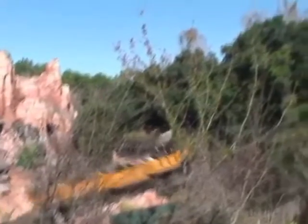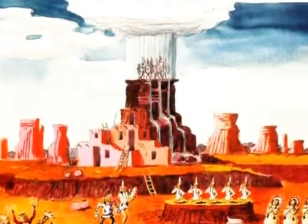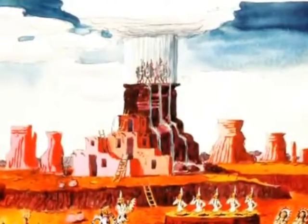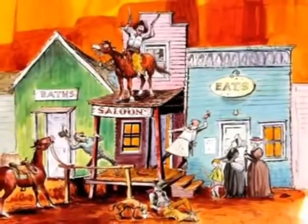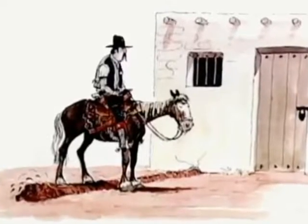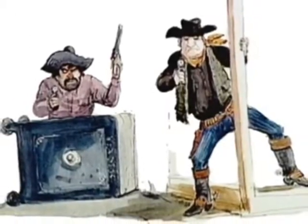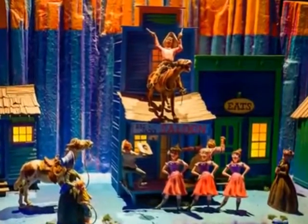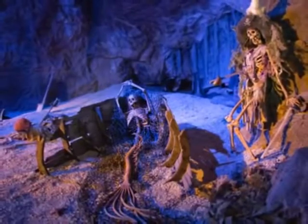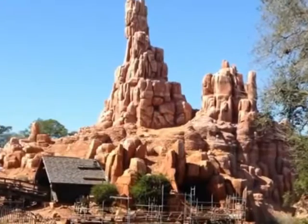An indoor-outdoor mine train roller coaster was designed by Imagineer Tony Baxter and ride design engineer Bill Watkins. Baxter's concept came from his work on fellow Imagineer Mark Davis' idea for the Western River Expedition — a Western-themed pavilion at the Magic Kingdom designed to look like an enormous plateau and contain many rides, including a runaway mine train roller coaster. Because the pavilion was deemed too expensive in light of the 1973 construction and opening of Pirates of the Caribbean, Baxter proposed severing the mine train and building it as a separate attraction.